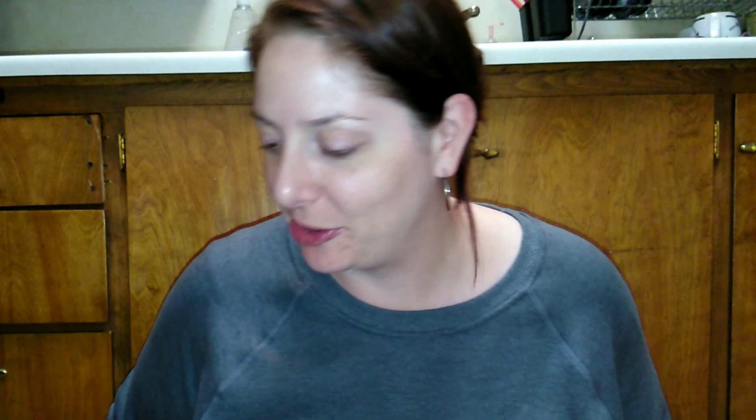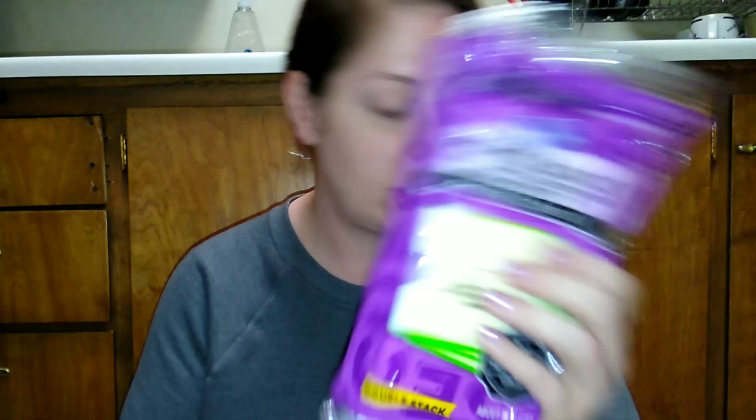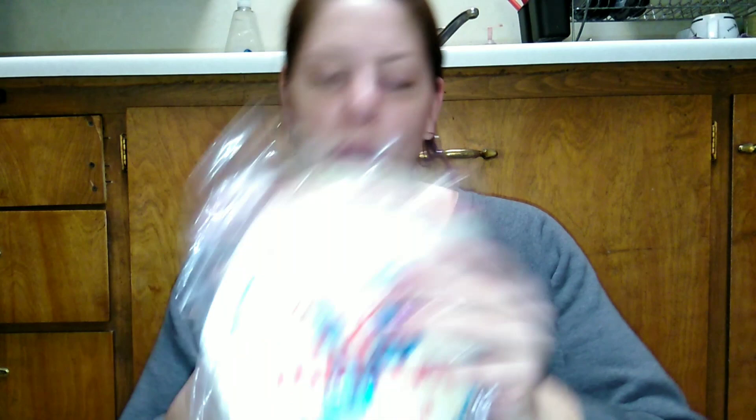I picked up some more pepper jack cheese — that's what we've been using for grilled cheese sandwiches. I also grabbed some pizza rolls. These flour tortillas were new to me — I've never seen this brand before, but they were only 99 cents and you get ten, so I picked those up. I also got some sodas for Friday: two Mountain Dews for Sean and one Coke Zero for myself.